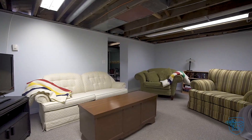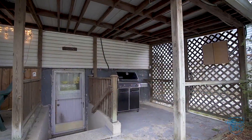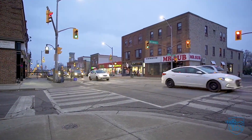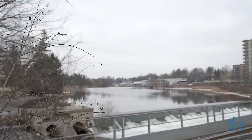Plenty of room for friends and family in the private rear yard. All within easy walking distance of downtown Preston, Riverside Park, and the breathtaking Speed River.